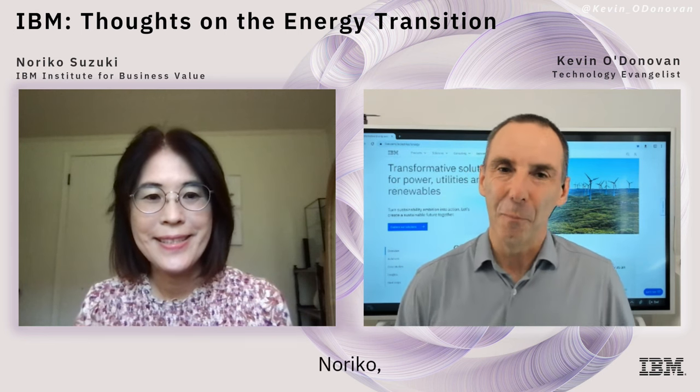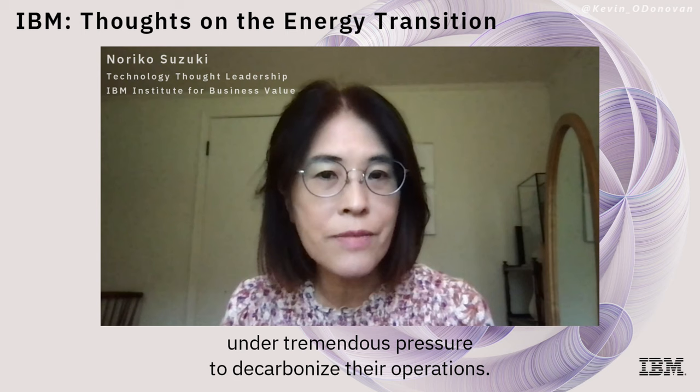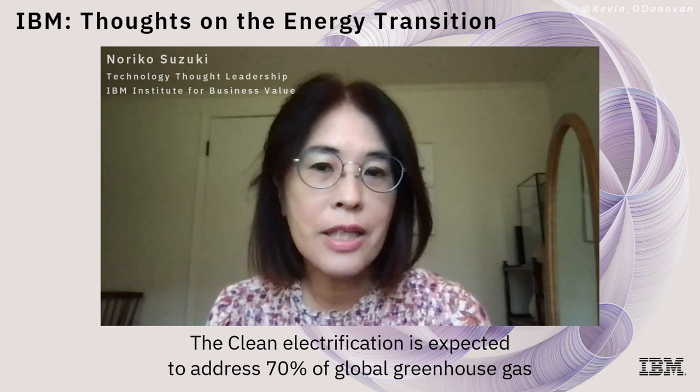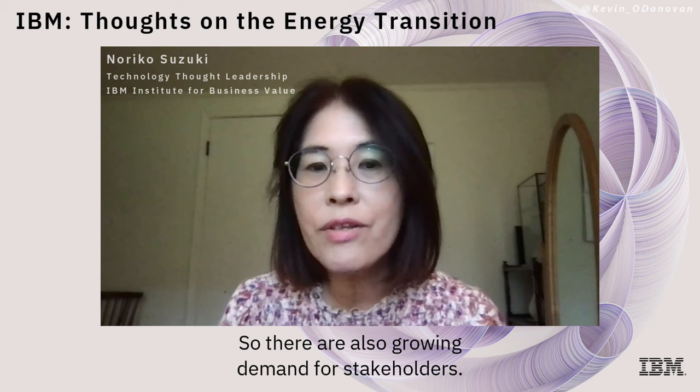Noriko, what is the clean electrification maturity model? Globally, utility companies are under tremendous pressure to decarbonize their operations. The Paris Agreement calls to reduce CO2 emissions by 45% by 2030. Clean electrification is expected to address 70% of global greenhouse gas emissions when considering multiplying effects. There are also growing demands from stakeholders: what are utilities doing to build a resilient and sustainable energy future?